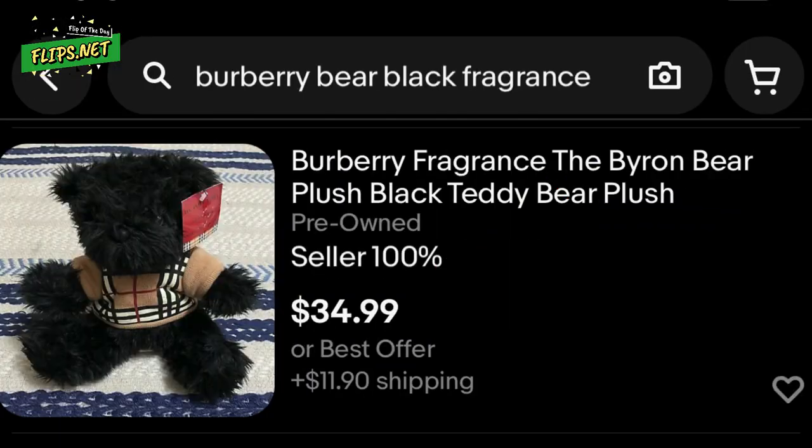This one is worth about a hundred dollars on eBay and the other is only worth about twenty dollars. Since I just want to get these sold, I put them together in one listing for a hundred dollars — so someone can buy the one bear for a hundred dollars elsewhere, or they can get both from me for that same price.